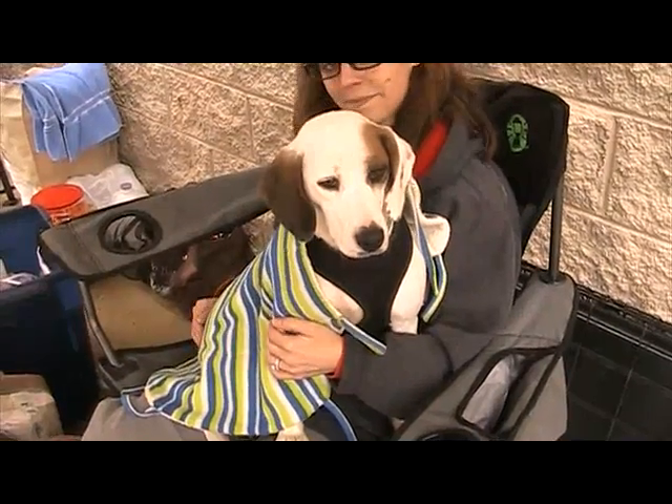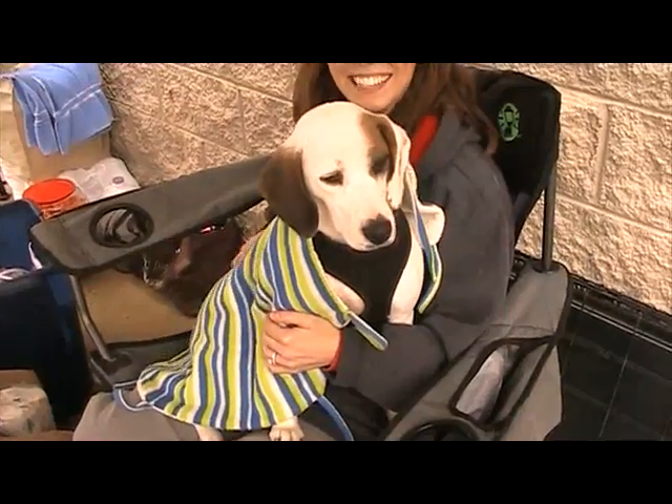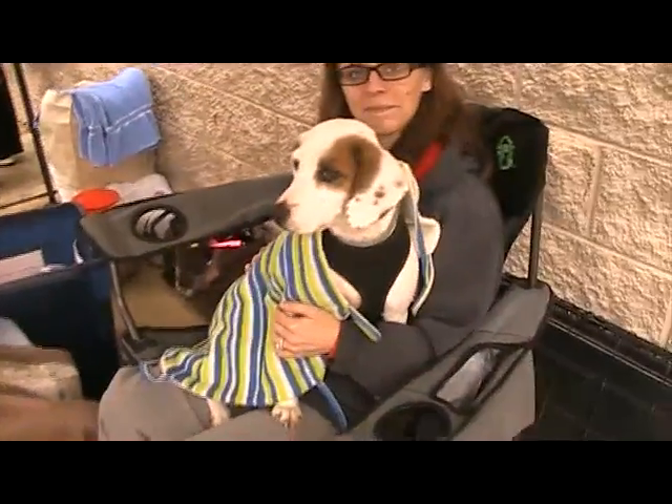She had two little puppies, Tiger Lily and Jewel. Jewel got adopted. Tiger Lily is in a foster home.